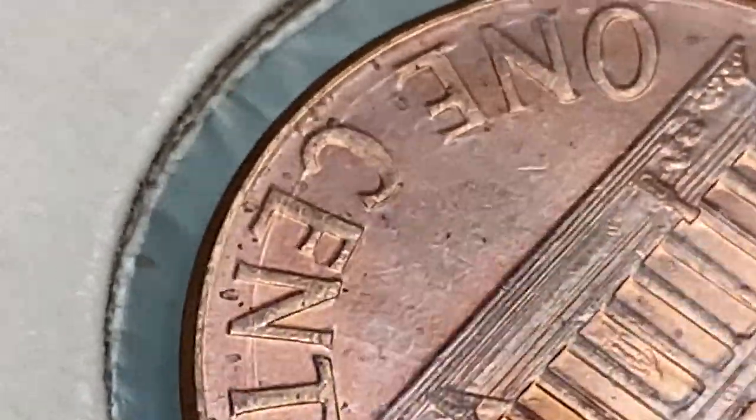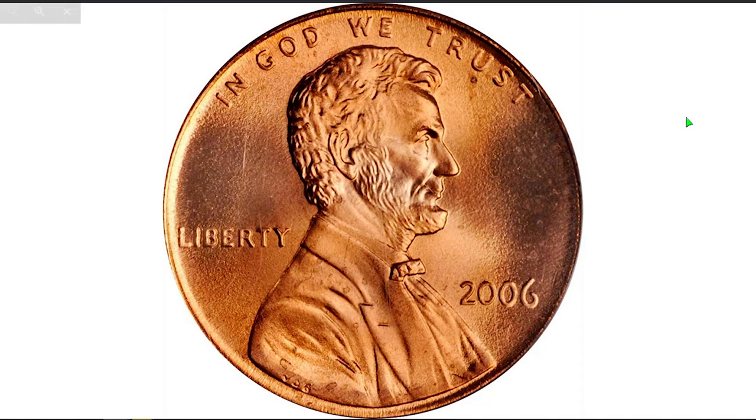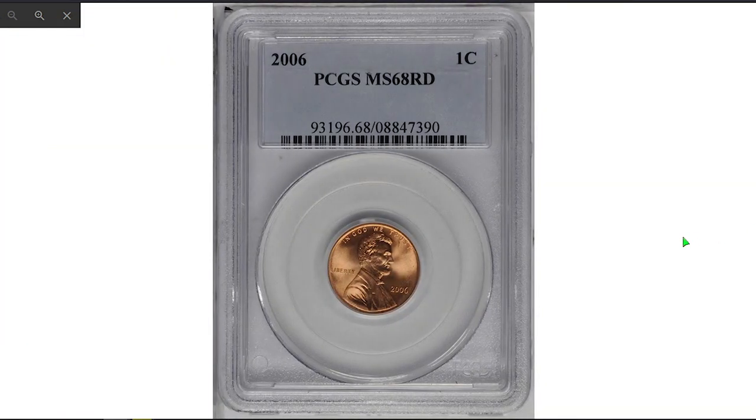Only in MS68 condition or higher are they considered very scarce to rare. Here is one of the most expensive 2006 pennies so far — a 2006 P Lincoln cent at MS68 red, a find for the Lincoln cents registry collector. This is a remarkably pristine-looking survivor of an otherwise common date modern issue.